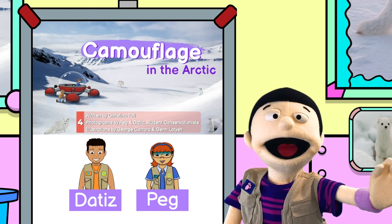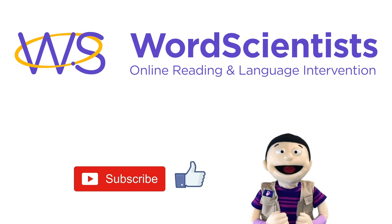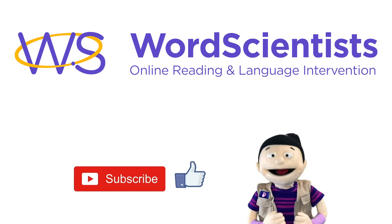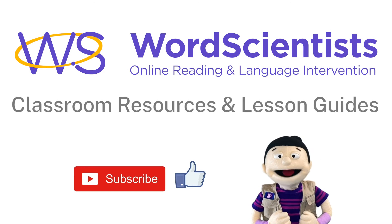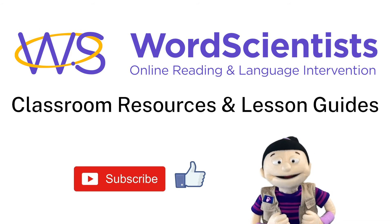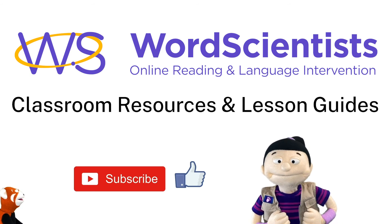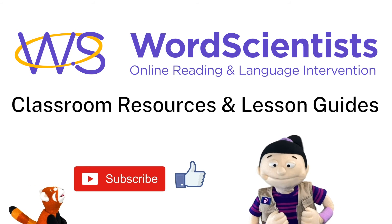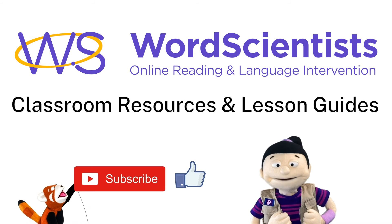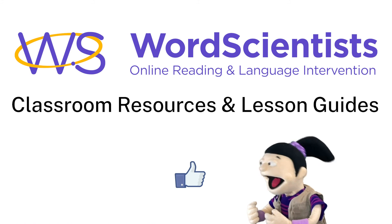Bye for now! Leave a comment below and let us know how you use these videos — we read all your comments!